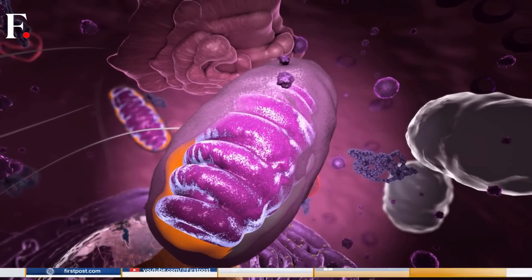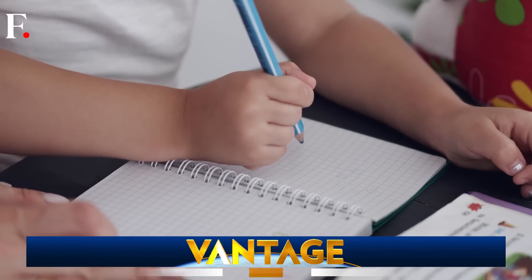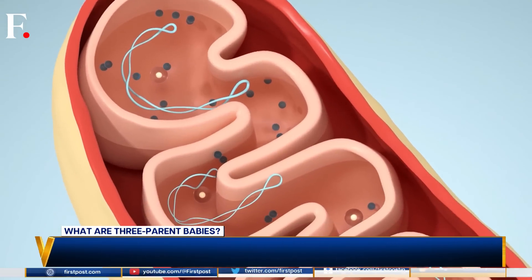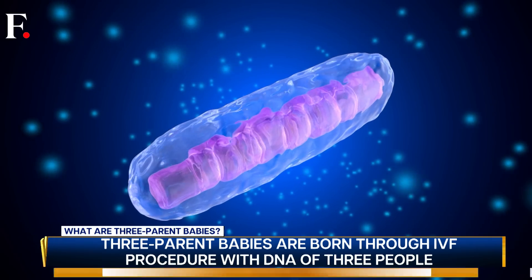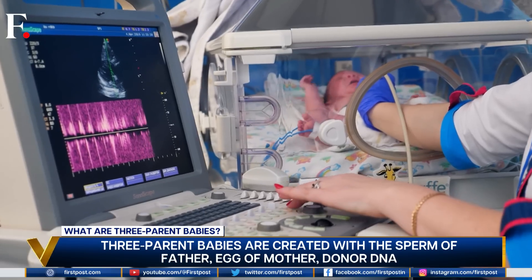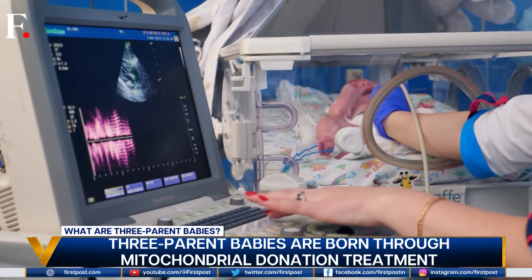Mitochondria are the powerhouse of the cell — how many times did you learn that in school? The effort that went into learning it is inversely proportional to the use of this knowledge. After all, mitochondria facts aren't really a party starter. But for this story they will come in handy, because we're going to talk about three-parent babies. You heard that right — not one, not two, but three-parent babies. Here's how.